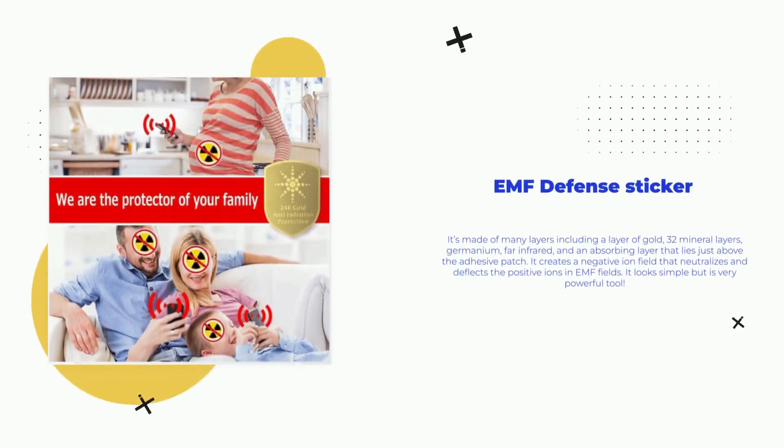What exactly is this new EMF shield called EMF Defense Sticker? It's made of many layers including a layer of gold, 32 mineral layers, germanium, far infrared, and an absorbing layer that lies just above the adhesive patch. It creates a negative ion field that neutralizes and deflects the positive ions in EMF fields. It looks simple but is a very powerful tool.